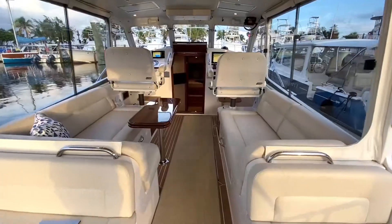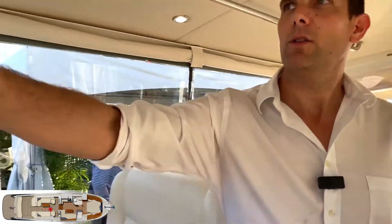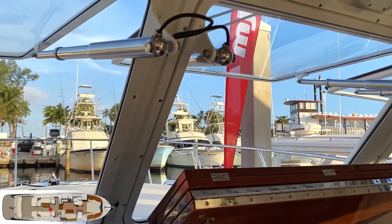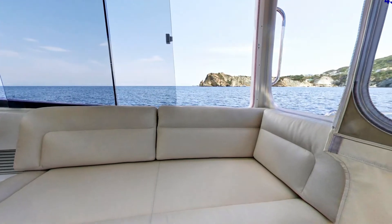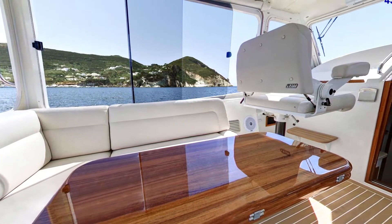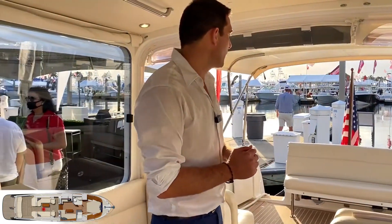We have a full cockpit and pilot house — a full weather-controlled pilot house. One of the things I love is the windshield. You can fully open the windshield electrically and that gives you an amazing airflow. Not only can you open the windshield, but look at those windows — you can fully open those windows on both port and starboard sides, and it gives you an amazing social and living environment on this MJM 43.